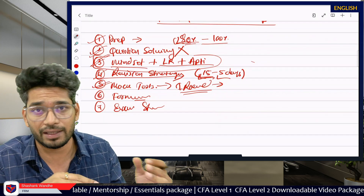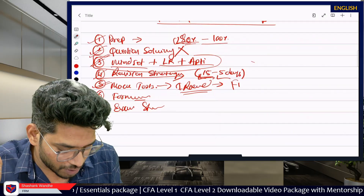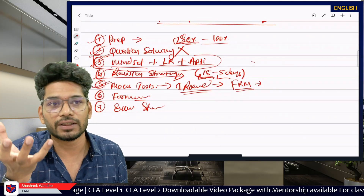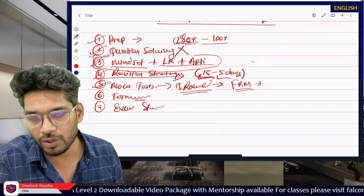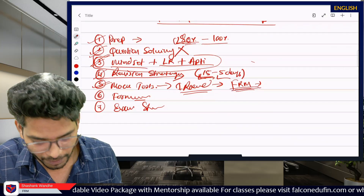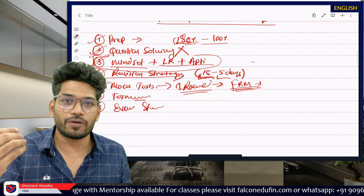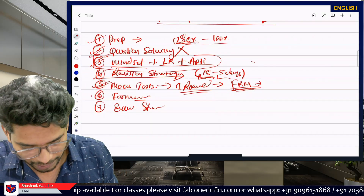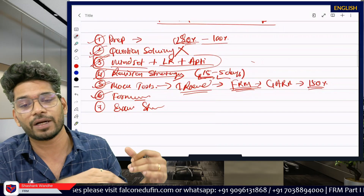One more suggestion: GARP's official mock exams are super difficult — they are not purely exam representative. It is very possible you will score very poorly in those mocks. Even if you score 50%, you are in a good situation. Just focus on what type of problems you are facing in those mocks. If you are my student, make sure you use our portal's mock, which are more exam representative. GARP's mock are approximately 150% more difficult compared to the actual exam.